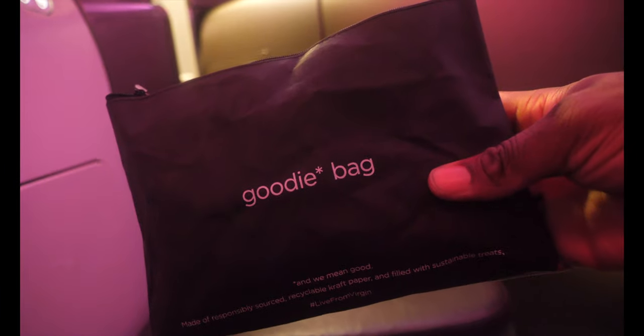Okay so everyone in business class gets given this little goodie bag, so I'm going to take you through exactly what you get in the goodie bag. Yeah, this is just me trying to open it.